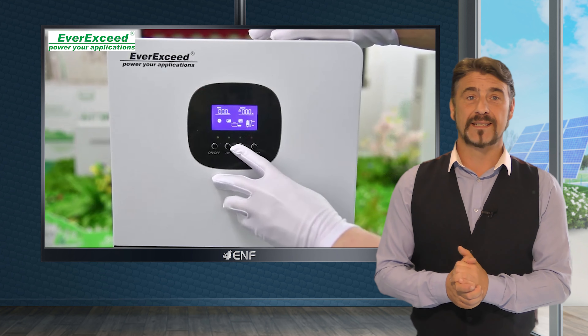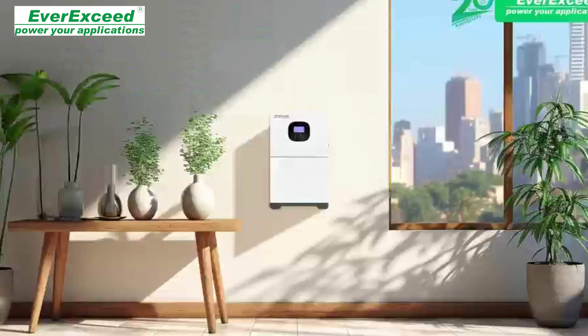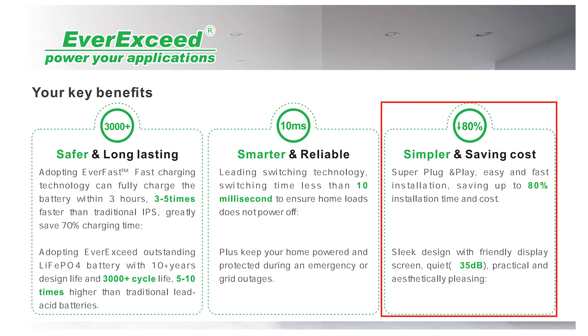The system data is displayed on an intuitive LCD providing effective real-time monitoring of performance. Installation is simplified with its wall mount design and plug and play setup, cutting installation time and costs by over 80%. Operating quietly at less than 35 decibels, it maintains a peaceful home environment.